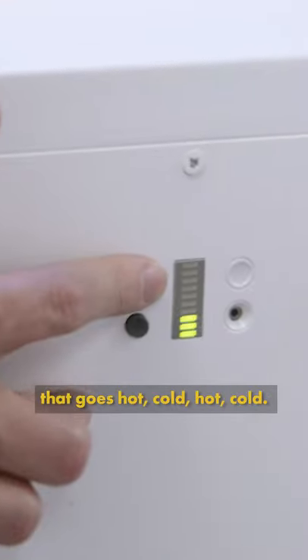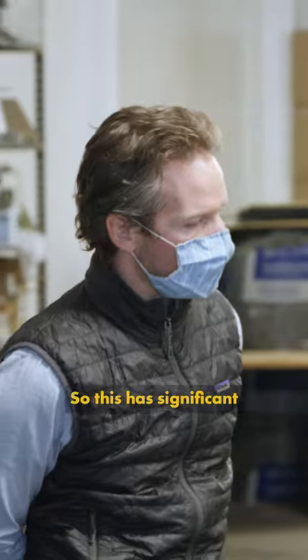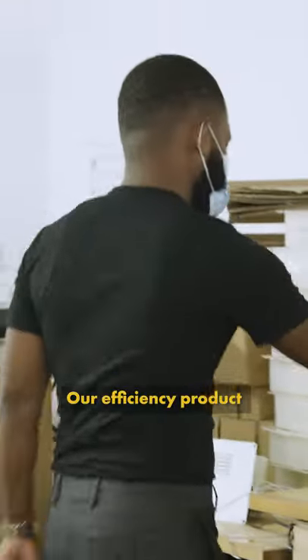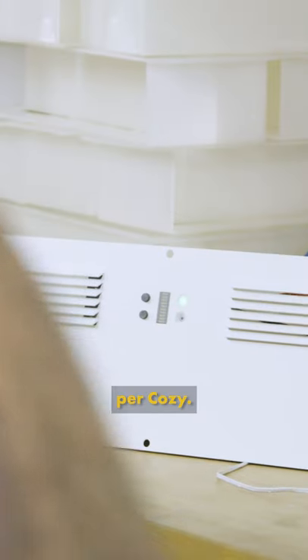So the result is no longer an apartment that goes hot, cold, hot, cold — it's one set-point temperature. This has significant impact on comfort, and that lowers your overall energy consumption. Our efficiency product saves about a quarter ton of CO2 per year per Cozy.